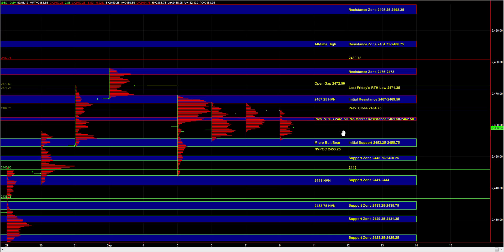So until the market either breaks out beyond initial resistance or breaks down below initial support, it's in a very balanced state and our bias is going to continue to be neutral.